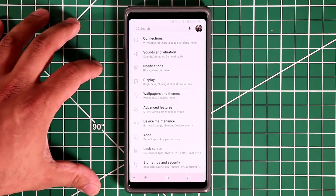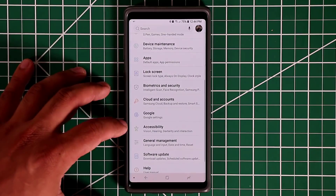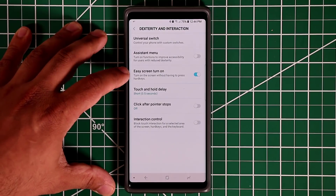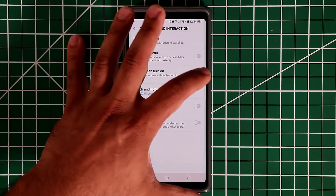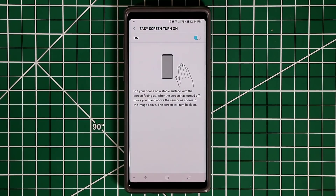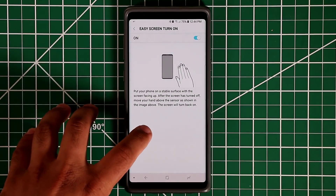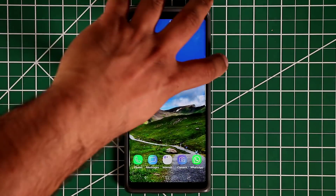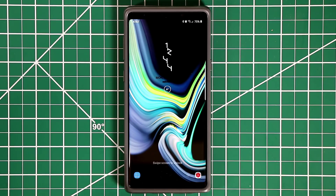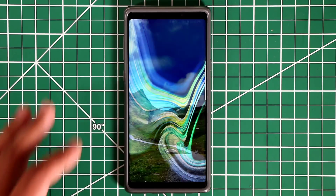For the very first tip, go to Settings, then go to Accessibility, then go into Dexterity and Interaction. There's an option here called Easy Screen Turn On — make sure this is enabled. What this allows you to do is turn on your lock screen without having to press any button on your smartphone or even the screen. Let me show you — I bring my hand over the phone, move it over, and the lock screen opens right up.